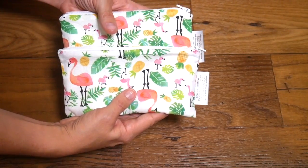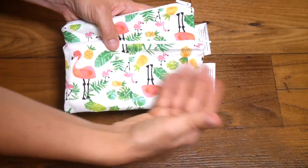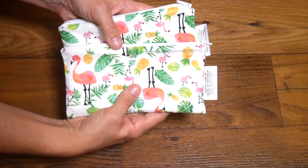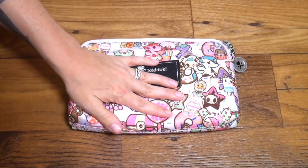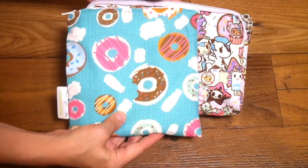I love using these two mini bags for snacks for me and my son, for putting toiletries in when I'm traveling, and also to store my recent obsession of Lip Sense.